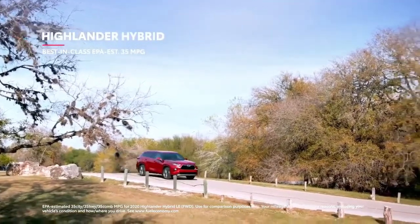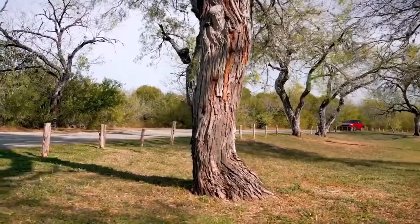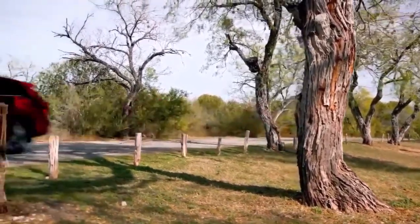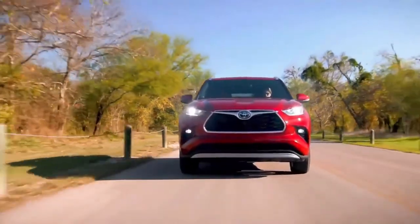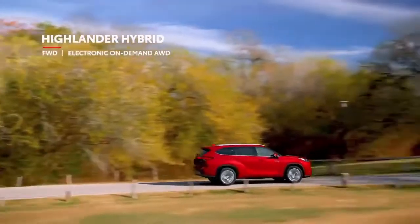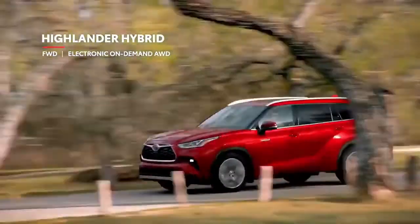thanks to a best-in-class EPA-estimated 35 miles per gallon. The other key performance story is Highlander's capability and versatility, which can be seen in its newly expanded drivetrain offerings. For Highlander's fourth generation, hybrid models will be offered in front-wheel drive, perfect for sunshine-state drivers that don't need the added traction of all-wheel drive